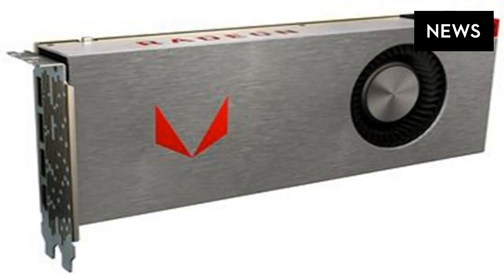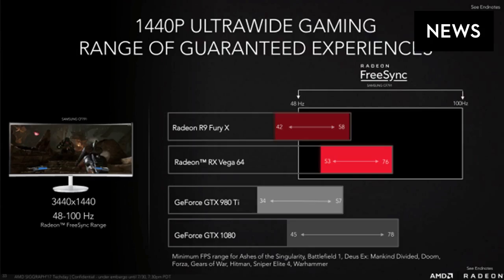AMD is launching three cards, with the top being liquid-cooled. The standalone Radeon RX Vega 56 with 56 compute units will debut on August 14th priced at $399, alongside the $499 Vega 64 air-cooled card.